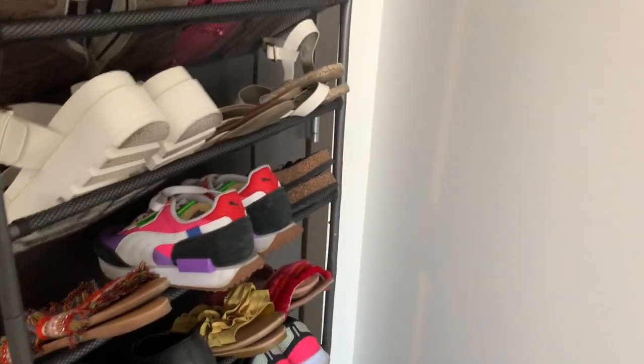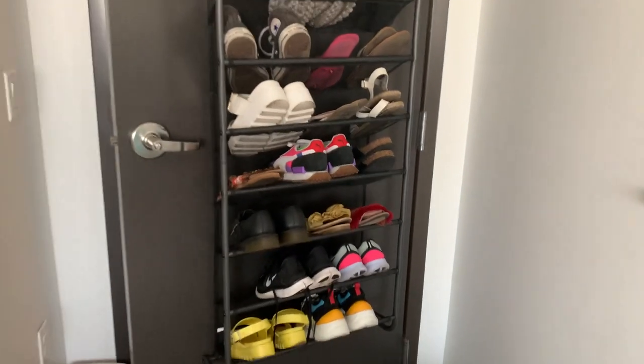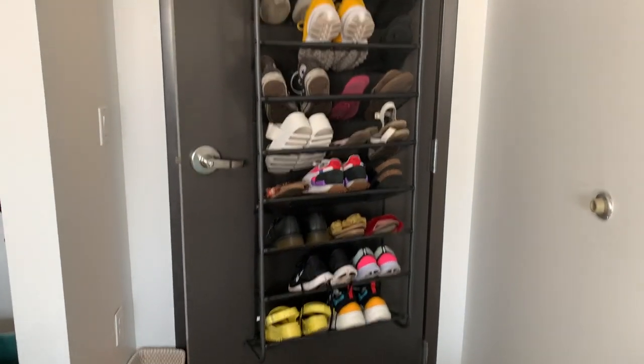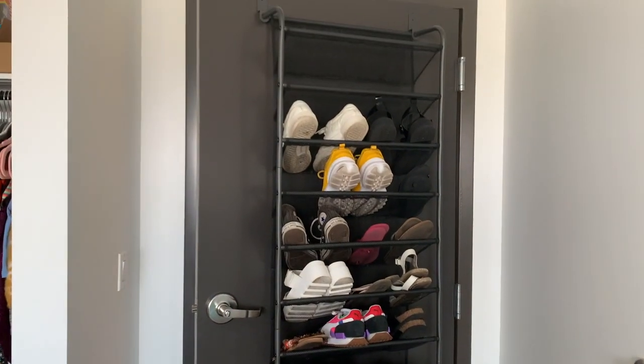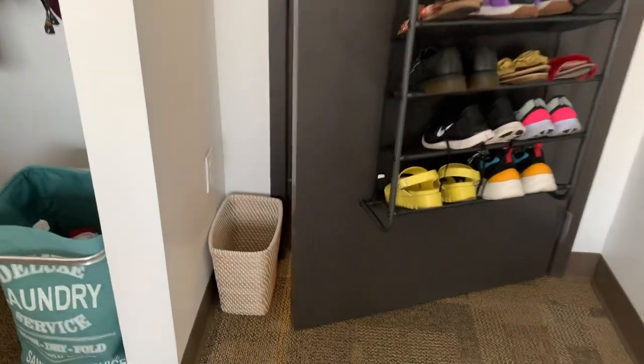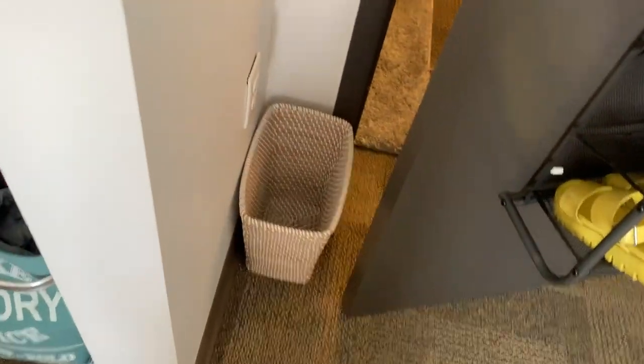Finally, I have a lot of shoes so I got a shoe rack to go on the door, which saves a lot of space — you can get something like that at Target or Bed Bath and Beyond. I also have my little waste basket from Bed Bath and Beyond. We hope you enjoyed this video! If you did, please leave a comment down below, like and subscribe, and leave a big thumbs up.